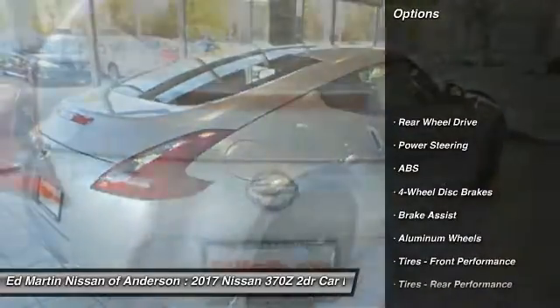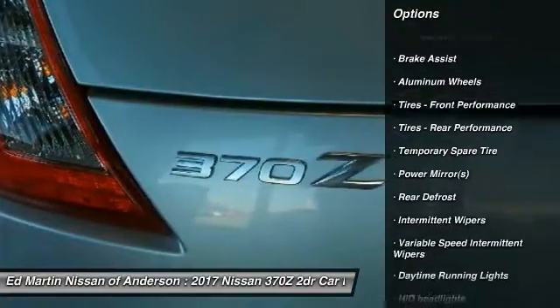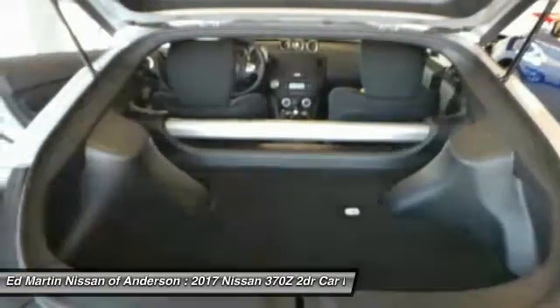Here are some of this vehicle's great options: stability control, keyless entry, traction control, steering wheel audio controls, anti-lock braking system, leather wrapped steering wheel.